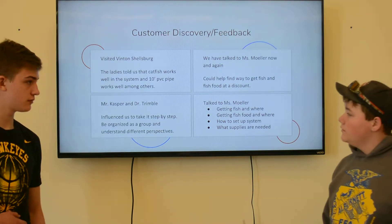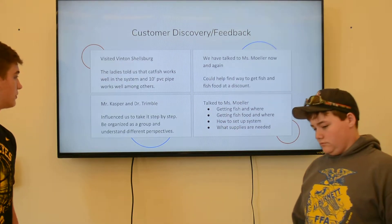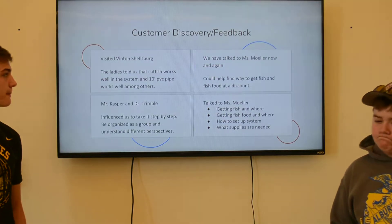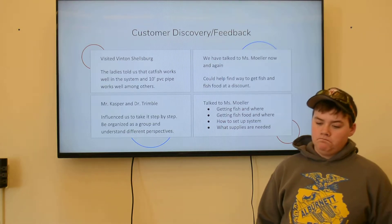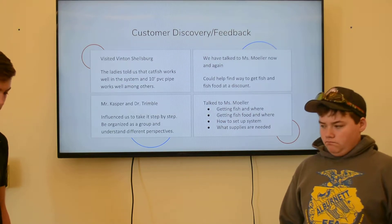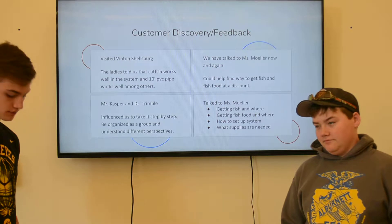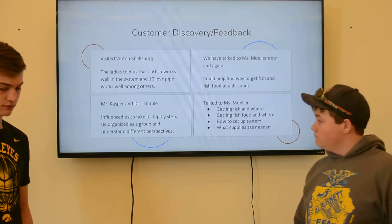Some of our feedback: to start the project we visited Benton Shellsburg because they used to have a system there. It wasn't fully running when we went, but we got a good idea of what they had. We talked to Ms. Moeller and she helped us find fish, food, and gave us a lot of support and ideas. Mr. Casper and Ms. Trimble influenced us to slow down and think things through, and also told us when to go after things like getting fish from Tyson's.